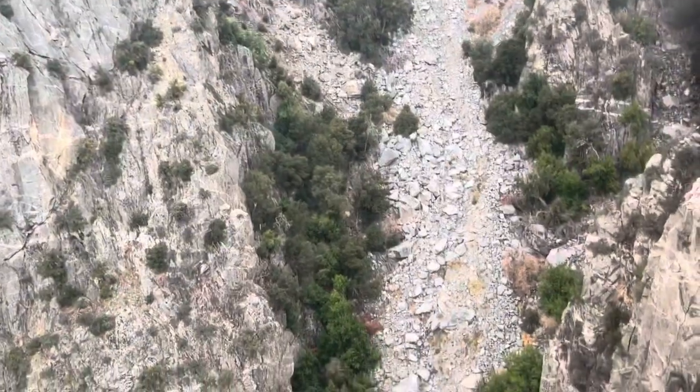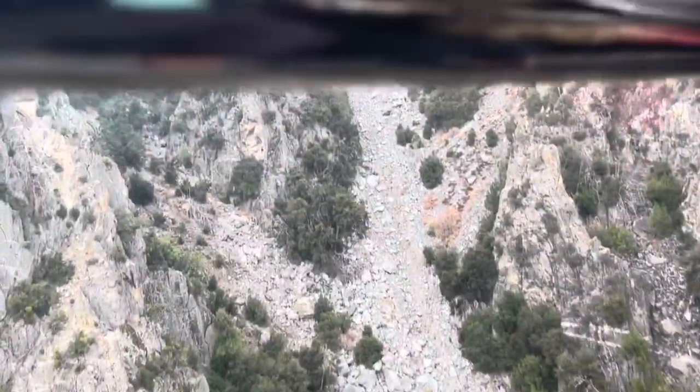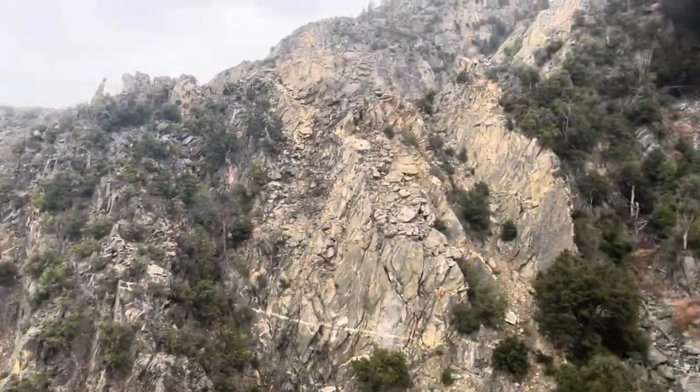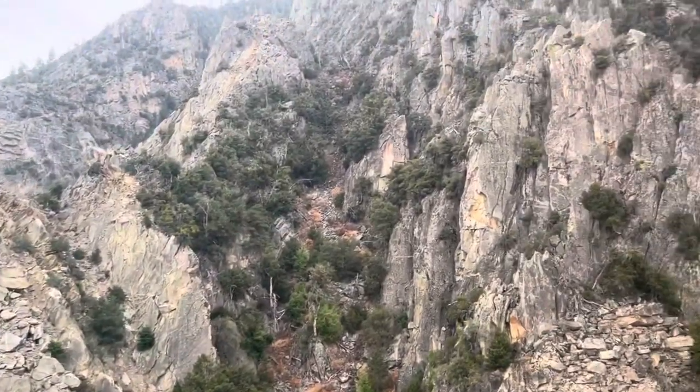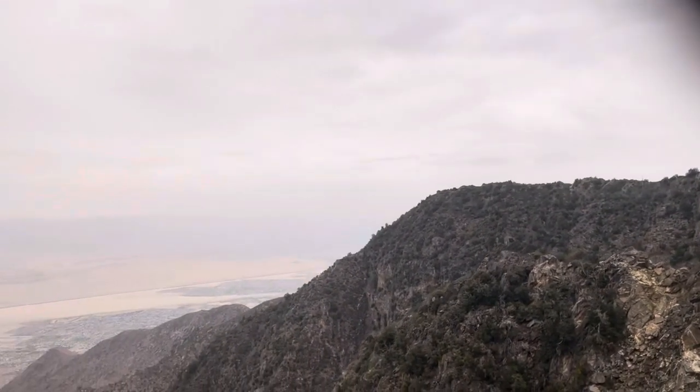It is between towers three and four that we've reached the longest span of our journey — the cables stretch for more than half a mile. You'll see a variety of pine trees. Natural residents of the high country include deer, mountain lion, bobcat, raccoon. Below, you will be able to see the many desert cities, and as far south as the Salton Sea, some 50 miles away. It's a long way down!